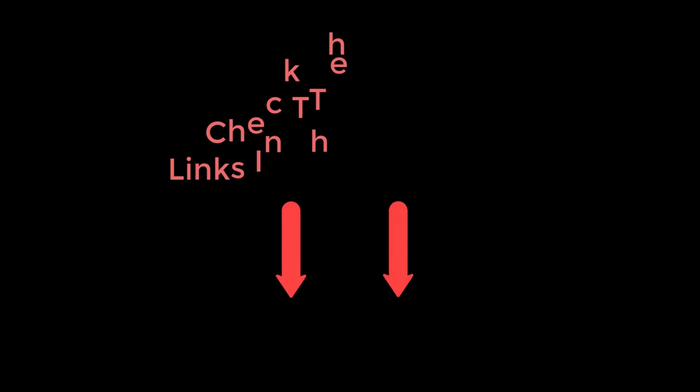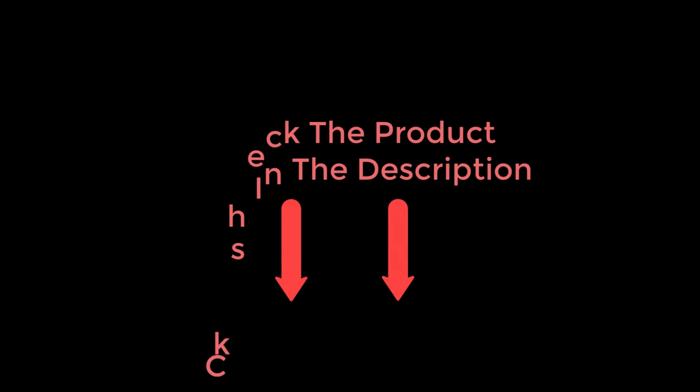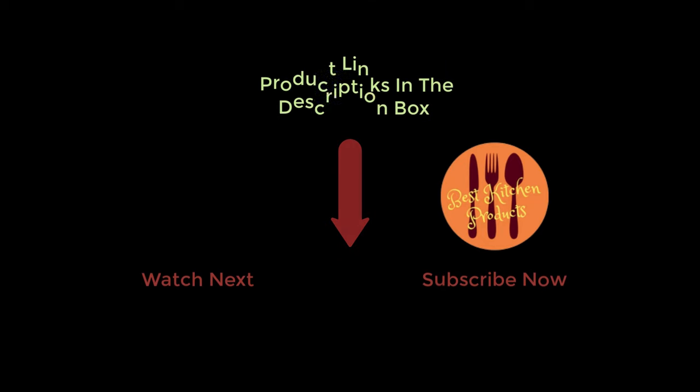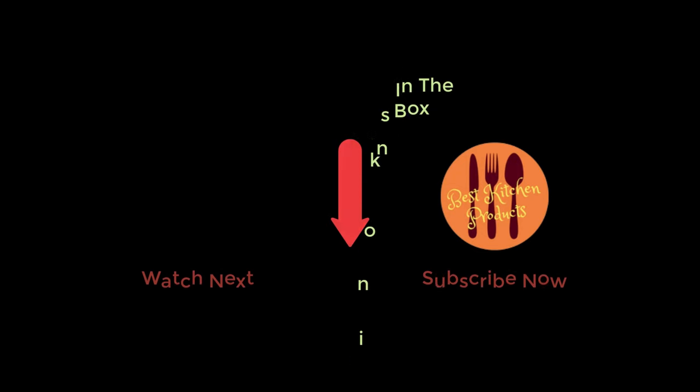To know about the price and other information, don't forget to check the description. If you found the video helpful, don't forget to subscribe and remember to click the bell icon so you are notified of our latest review videos. If you have any questions related to these products, you can leave a comment below and I will get back to you as soon as possible. We'll see you next time.